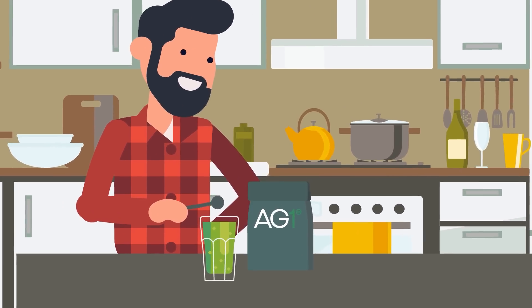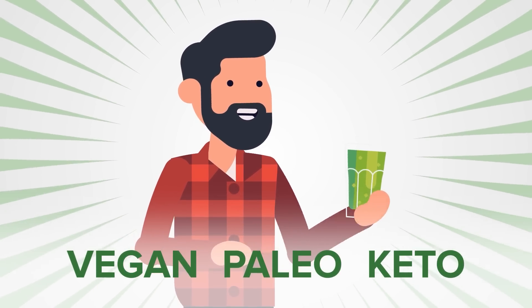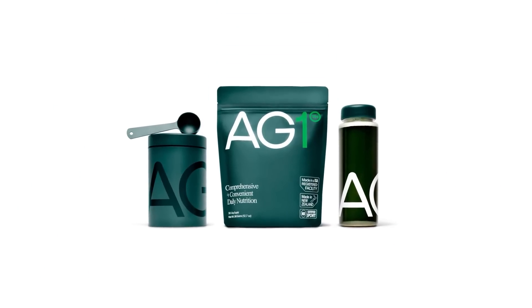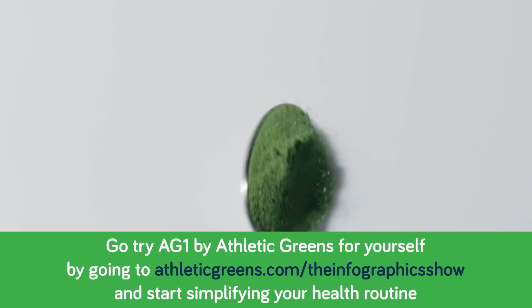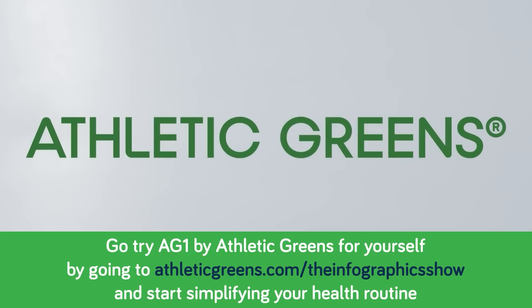Just drink it first thing in the morning with 12 ounces of water. It honestly couldn't be easier to support your overall health. Not only is AG1 vegan, paleo, and keto-friendly, but it's NSF certified for sport too, which means you can be sure that what's listed on the label is what's actually in the powder. So what are you waiting for? Go try AG1 by Athletic Greens at athleticgreens.com slash the infographics show. Athletic Greens is going to give my community a free one-year supply of immune-supporting vitamin D and five free travel packets with your first purchase.